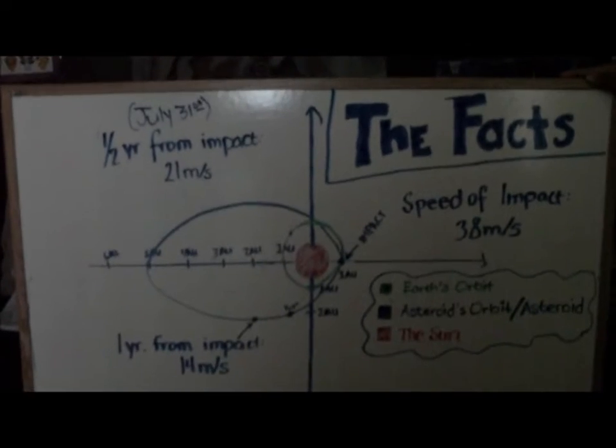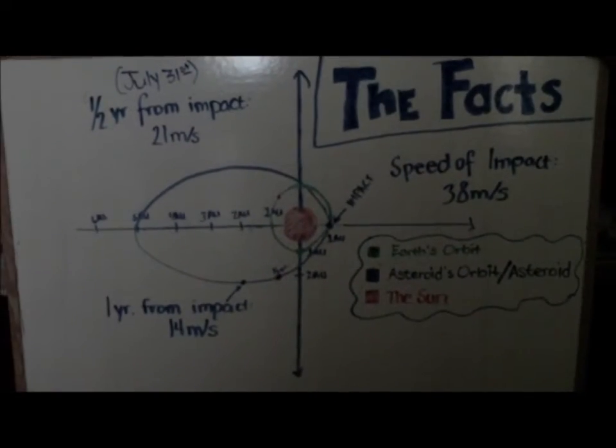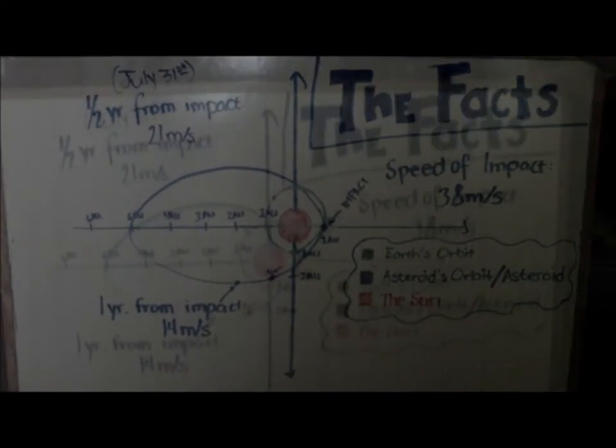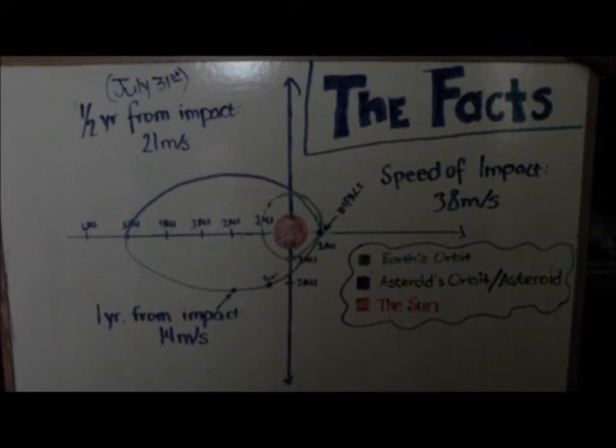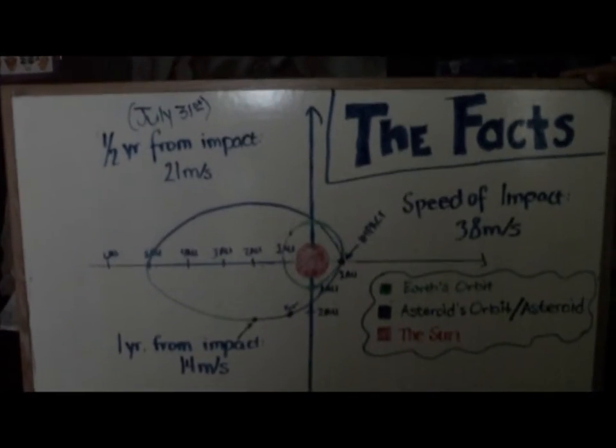As you can see, we drew a sketch of where everything would be at what time. The blue ellipses represent the orbit of the asteroid. The green circle represents the Earth's orbit. Where they meet would be the collision. The pinkish red circle in the middle is the sun.